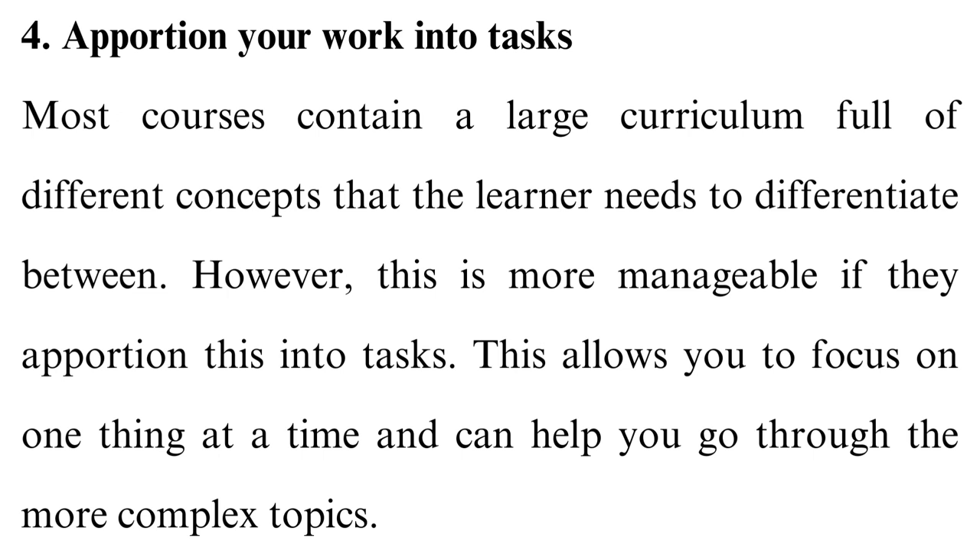Tip 4: Apportion your work into tasks. Most courses contain a large curriculum full of different concepts that the learner needs to differentiate between. However, this is more manageable if they apportion this into tasks. This allows you to focus on one thing at a time and can help you go through the more complex topics. Once done, you can take a break before proceeding to the next chunk.